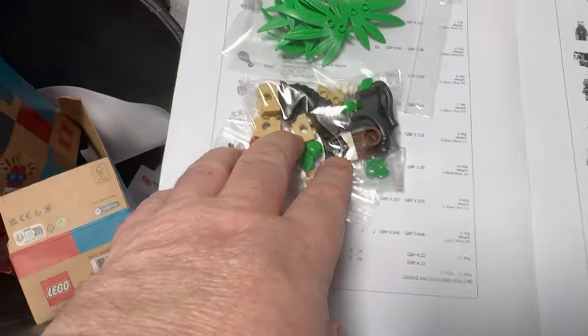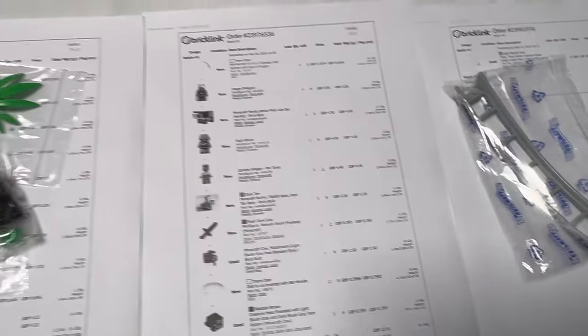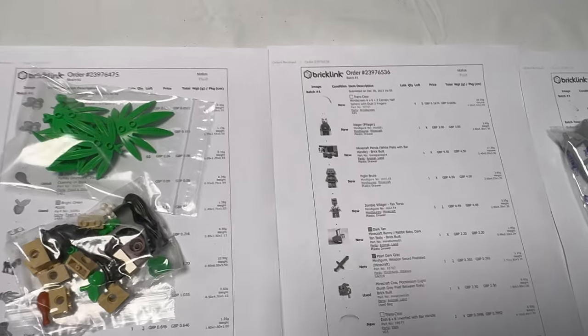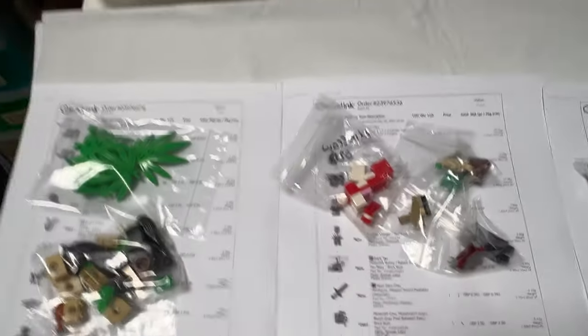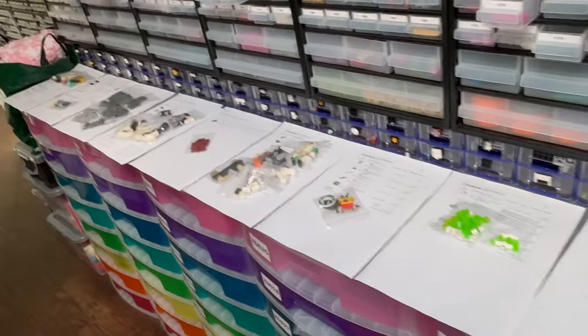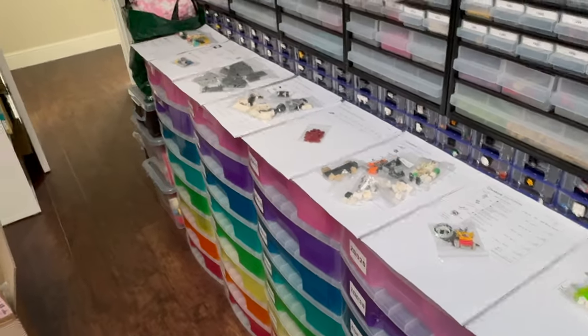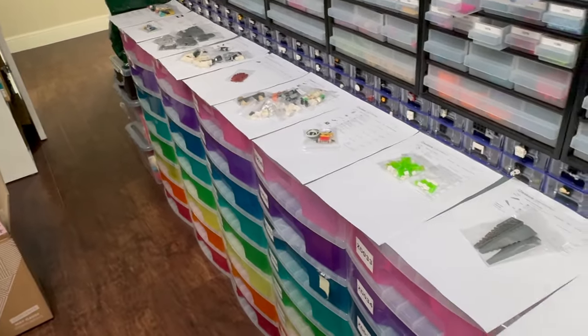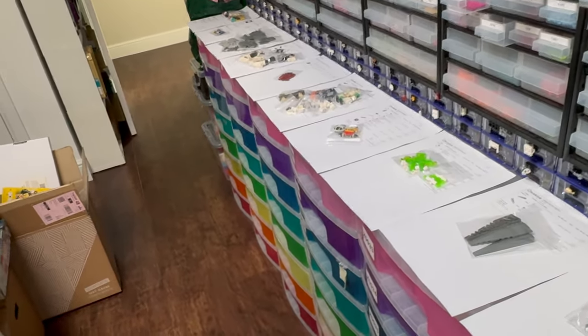We've got a few more things here: a Friends horse going out, a few other bits and pieces, a bit of track, and some Minecraft figures again with a few other bits I just need to get bagged up. Then this first batch is ready to go. I'll probably take a couple of hours out — we've got family coming around for dinner today and we're going to watch some football. We'll probably get to the rest of the orders this evening.